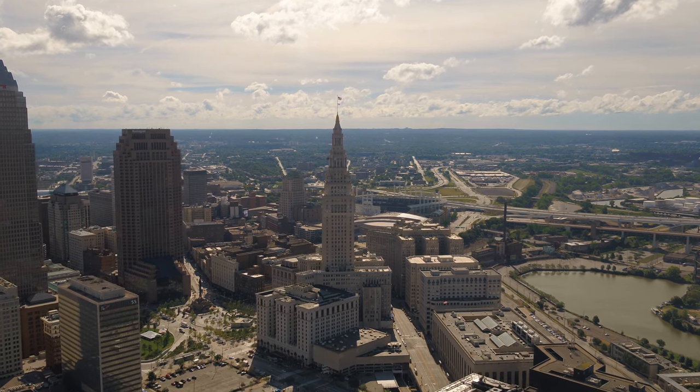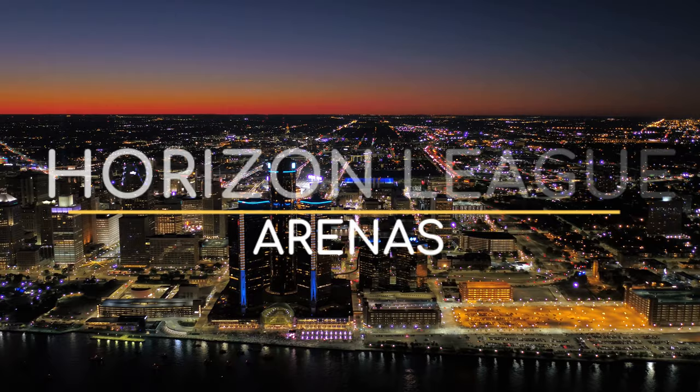Over the Horizon? Well, you shouldn't be. It's a great conference with some fantastic venues. Here are the Horizon League Basketball Arenas.